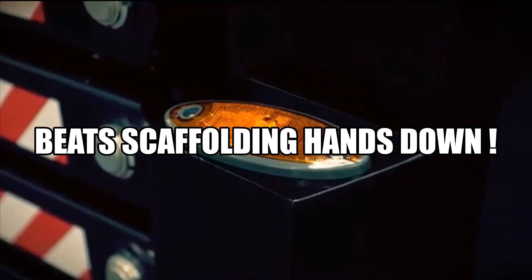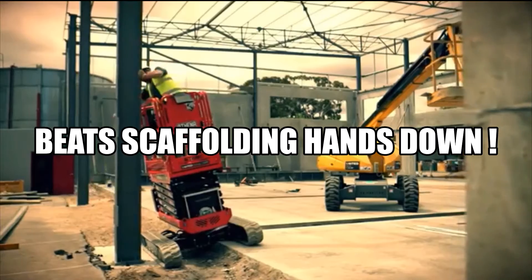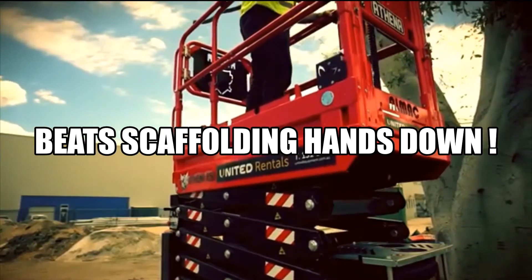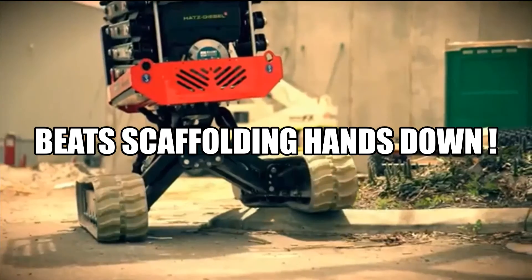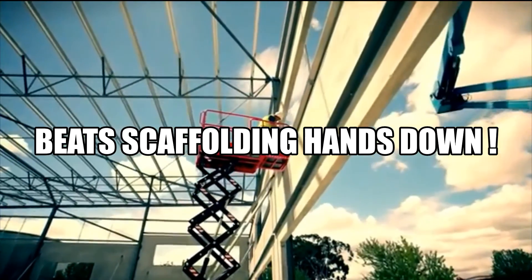A range of inbuilt safety features are further designed to keep operators safe on site, including an automatic shutdown switch and platform descent switch. The Athena is one of the safest and most cost-effective access solutions for all your working-at-height applications on uneven terrain, including construction, agriculture, and facilities maintenance.